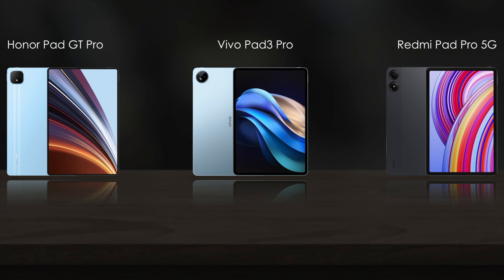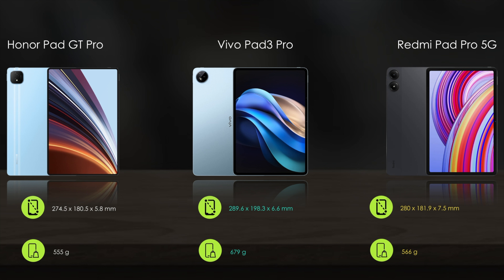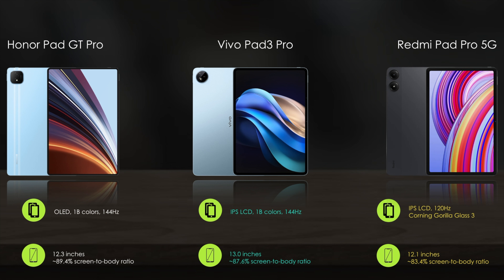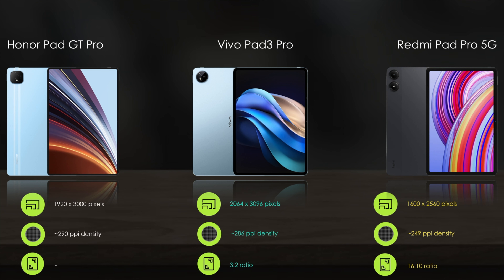First, let's compare the body features. For display features, the Honor Pad GT Pro comes with a 12.3-inch AMOLED display, the Vivo Pad 3 Pro comes with a 13-inch IPS LCD display, and the Redmi Pad Pro 5G comes with a 12.1-inch IPS LCD display.